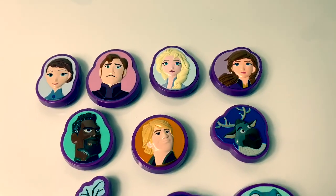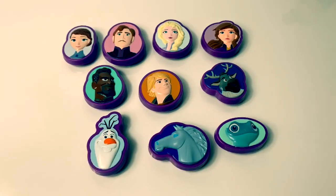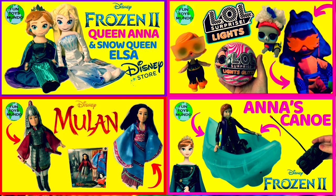I really like these suction cups. They are so fun! You can check out more fun toys just like these on Fun Toys Mundo. And don't forget to subscribe. Until next time friends. Adios Amigos!